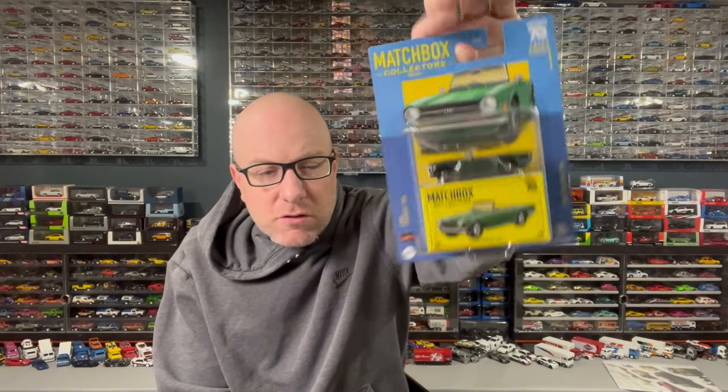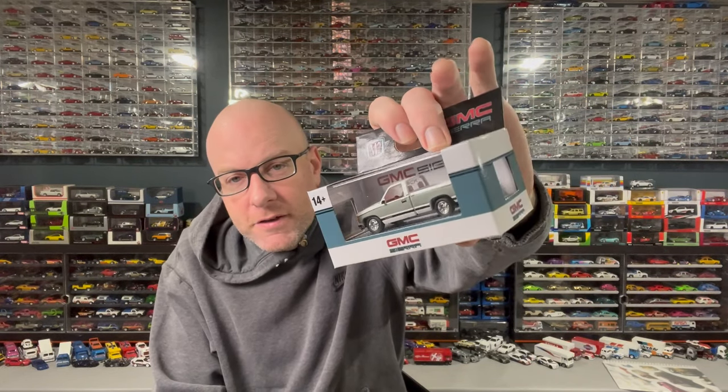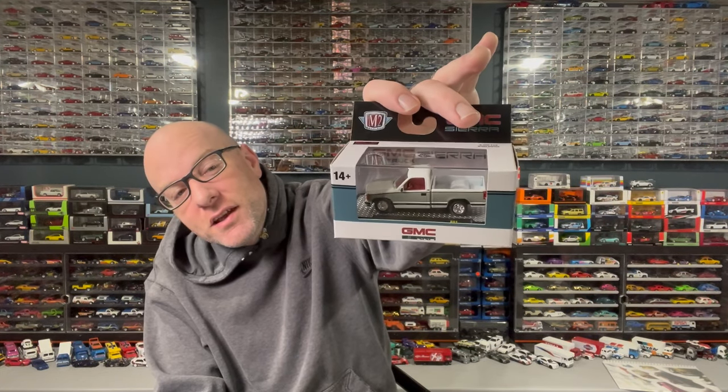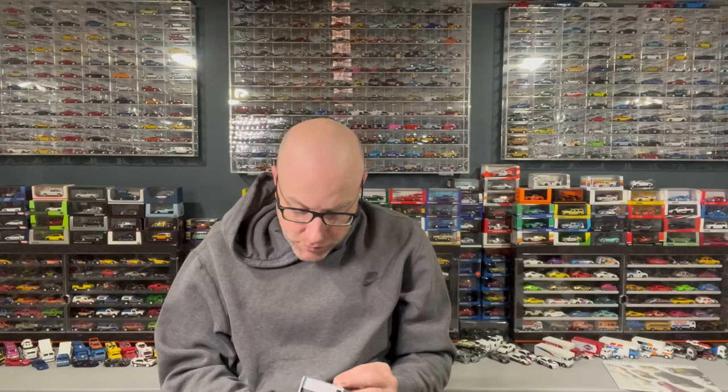I'm missing the panel van from the Matchbox Collector set — it was there, I just didn't grab it. Speaking of stuff found in stores, I also picked up an M2, which I don't do very regularly. I wanted one of this new casting for a while and finally came across one with a basic paint job — no Coke or Pepsi or Sprite licensing. So I decided to scoop it up to check out the tooling.